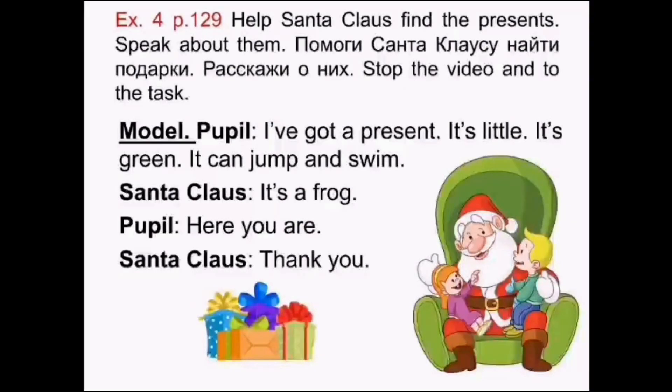Exercise 4, page 129. Help Santa Claus find the presents. Speak about them. Помоги Санта-Клаусу найти подарки. Расскажи о них. Model — Pupil: I've got a present. It's little. It's green. It can jump and swim. Santa Claus: It's a frog. Pupil: Here you are. Santa Claus: Thank you. Please stop the video and do the task.